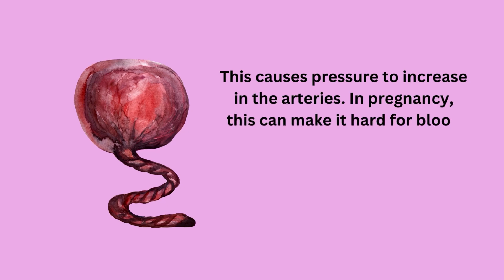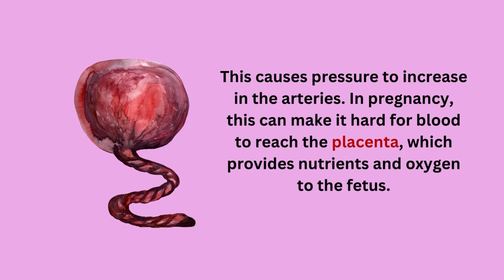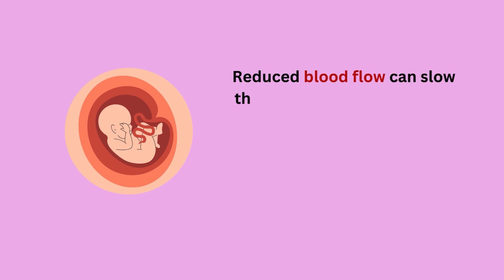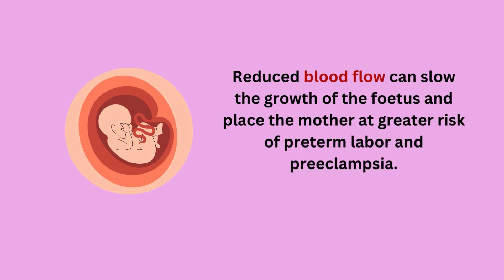In pregnancy, this can make it hard for blood to reach the placenta, which provides nutrients and oxygen to the fetus. Reduced blood flow can slow the growth of the fetus and place the mother at greater risk of preterm labor and preeclampsia.